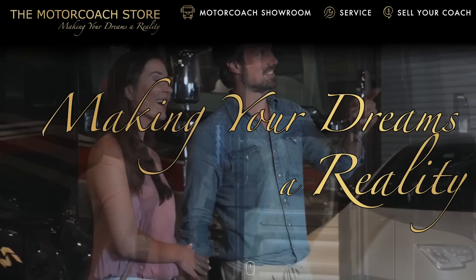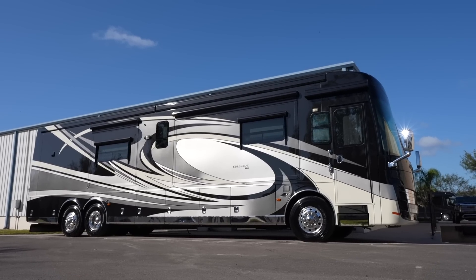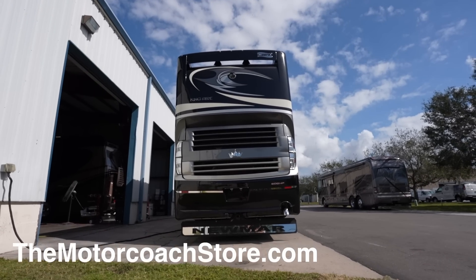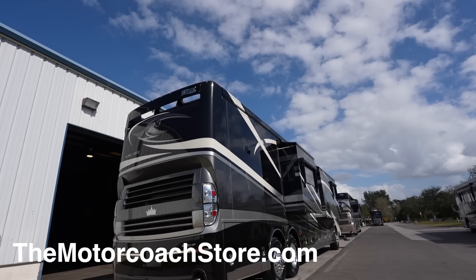This coach just arrived at the Motor Coach Store in Bradenton, Florida, and is available for $499,999. If you're a serious buyer you can contact Bradley Twate — his information is at motorcoachstore.com. I greatly appreciate all of you subscribing to the channel and liking these videos. Hope you're all having a great day — thanks again.